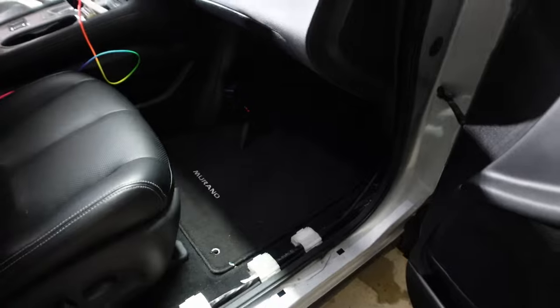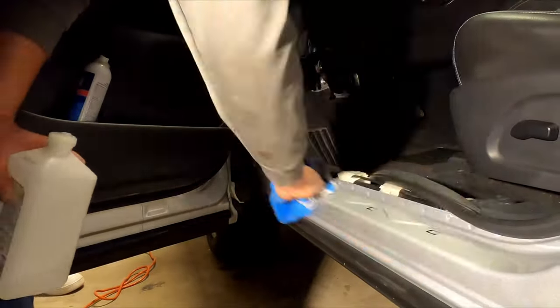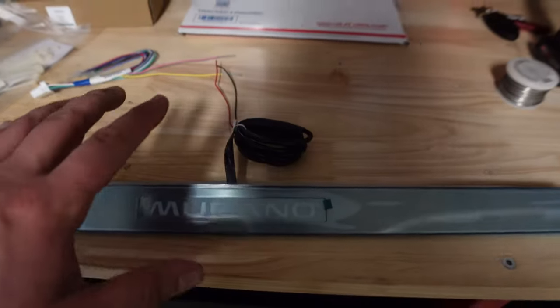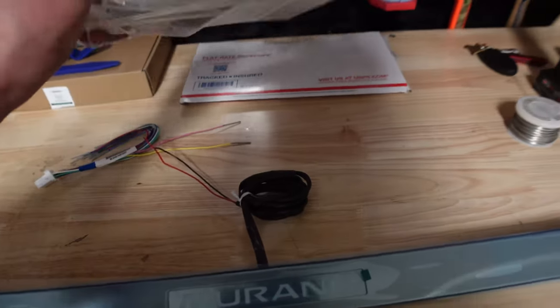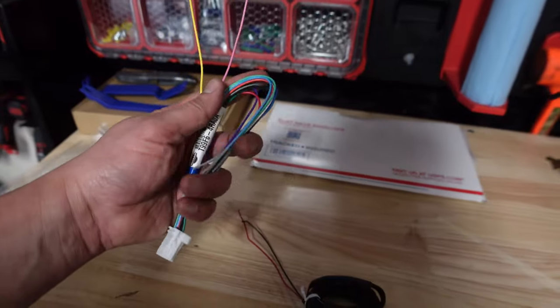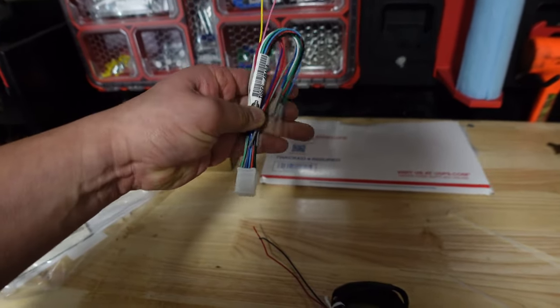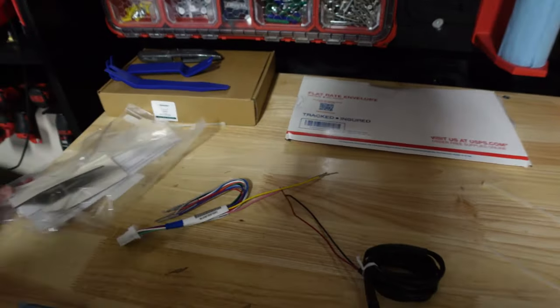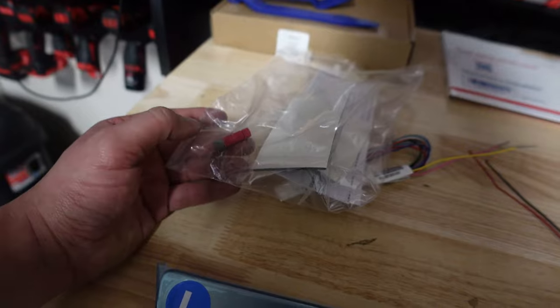Clean both sides with rubbing alcohol and a microfiber towel — the new kick plates clip on but also have 3M tape on the back to secure them better. The kick plates have a thin wire with a positive red and negative black wire, plus foam tape to cover the wiring. You'll need the accessory connectors separately. The only two wires we'll use from the connector are the pink and the yellow. I won't be using the posi-taps included — I'm going to solder everything for a proper connection.